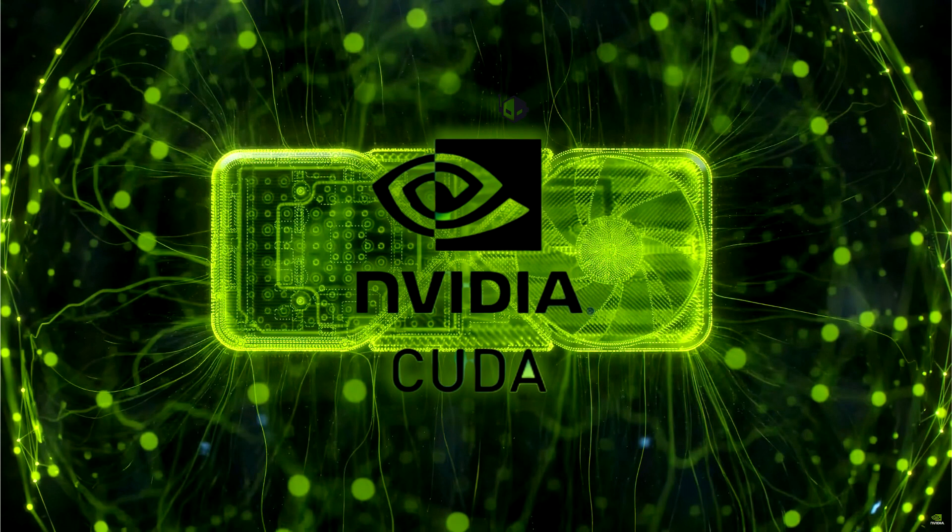A new competitor has emerged on the scene: Scale, which allows AMD's consumers to leverage the capabilities of NVIDIA's CUDA to create a high-end hybrid model.